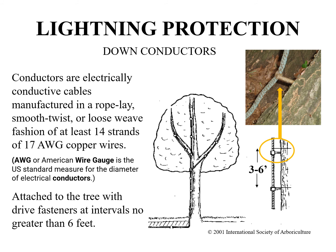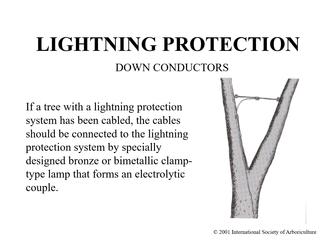Conductors are electrically conductive cables manufactured in a rope lay, smooth twist, or loose weed fashion, and shall be at least 14 strands of 17 AWG copper wire. They should be attached to the tree with drive fasteners at intervals no greater than 6 feet apart. If a tree with a lightning protection system has also been cabled, the cable should be connected to the lightning protection system by a bronze or bimetallic clamp type that forms an electrolytic couple.